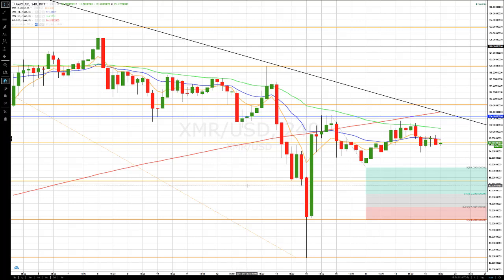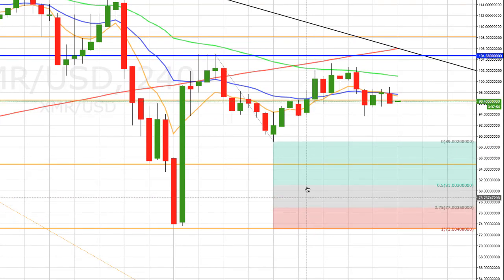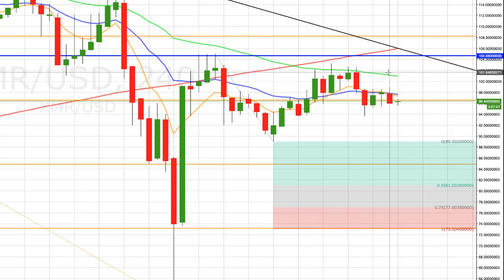Monero/US dollar — on our chart, like Dash, this is actually a shortable double top. It needs to get a close below 89, which is key, and then the stop reductions are 81, or first target 77, then 73. These could also be levels to look to buy at a lower price. If it gets back above the 101 level, it is an invalid double.